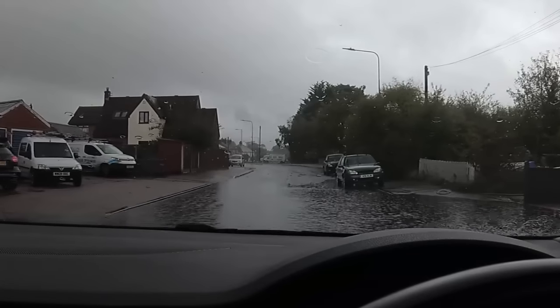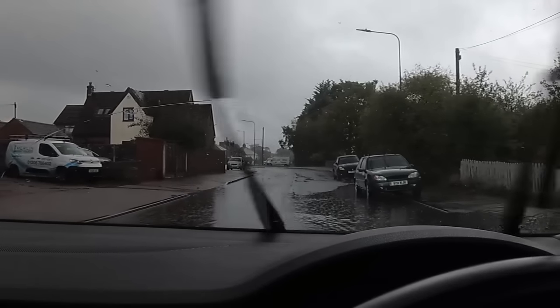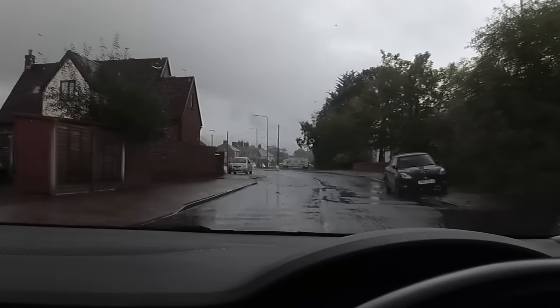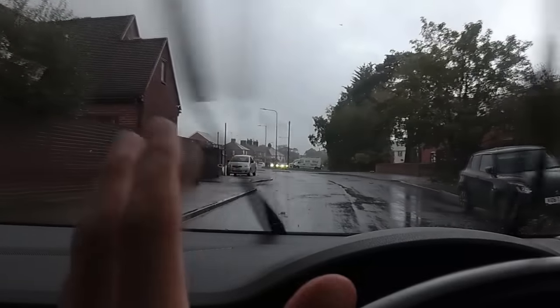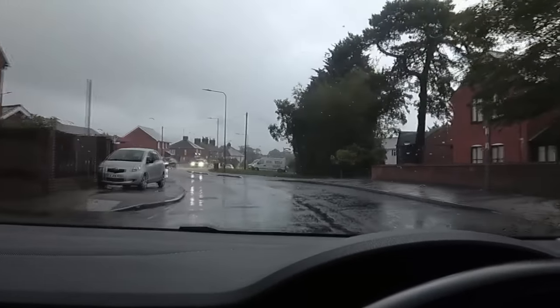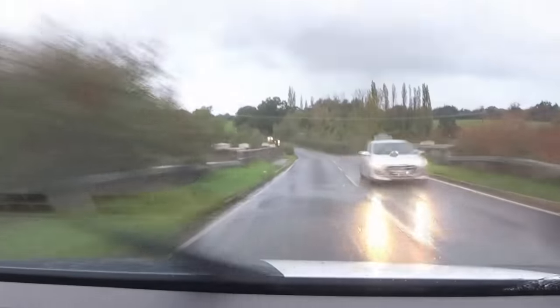Going through at less than 10 miles an hour where it's most shallow — yes, that is very deep. It created quite a bit of a bow wave there, but I didn't create a huge splash from going through it slowly. If you're driving on a country road and you see deep puddles either side, don't be afraid to go in the middle.